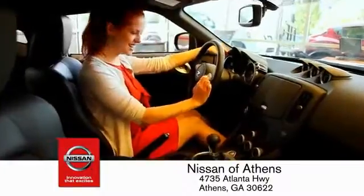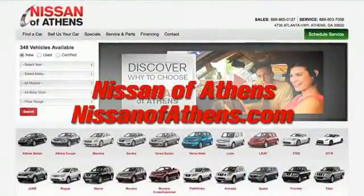There are easy ways to satisfy your chain of credit. No easy way to buy a car — shop at Nissan of Athens.